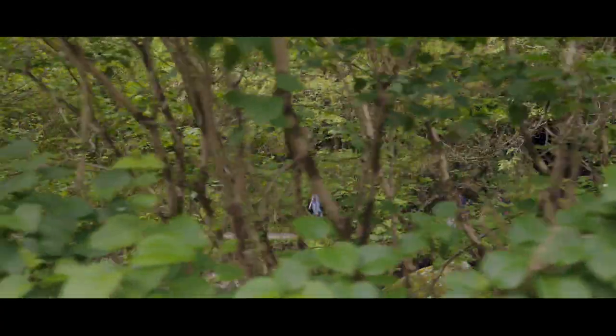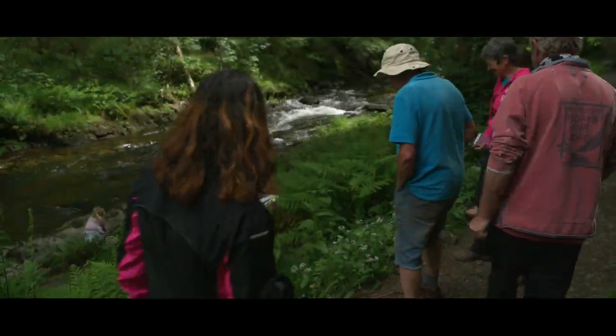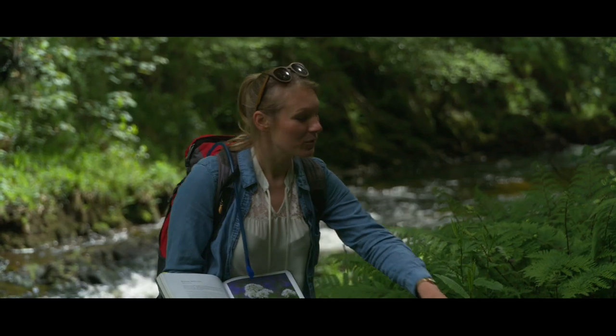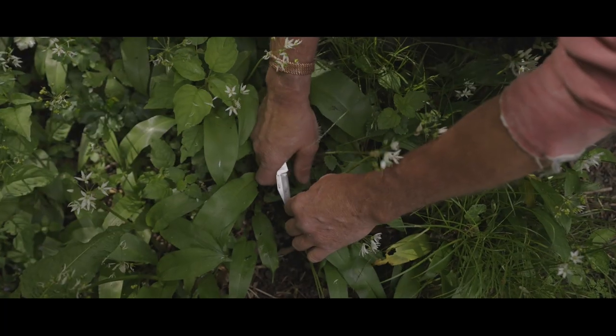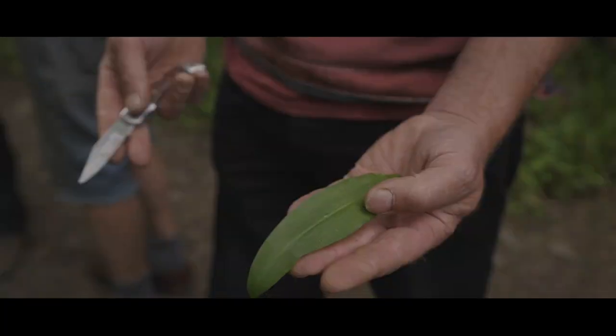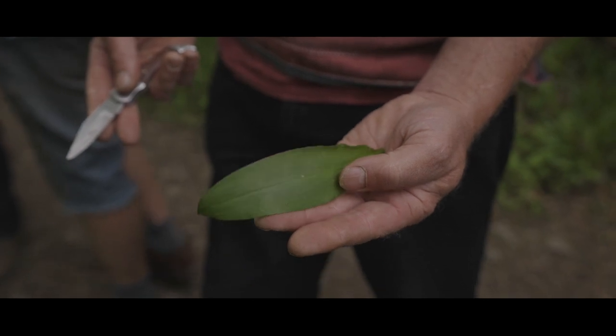Guys, just want to gather round. I want to show you the wild garlic that we have here today. It's my favourite thing to have in spring and you can turn it into a wild garlic pesto. Put it in a blender, mix it up with some cheese and you can have it on oat cakes. You can mix it into your pasta dish.